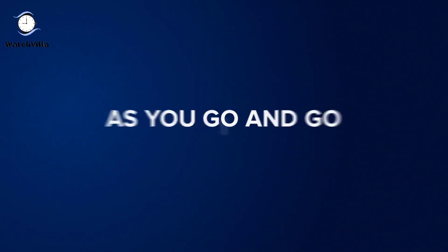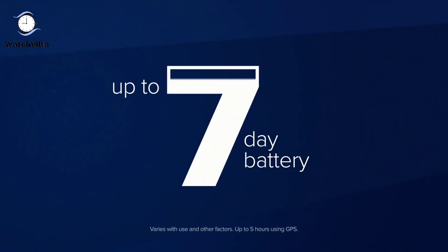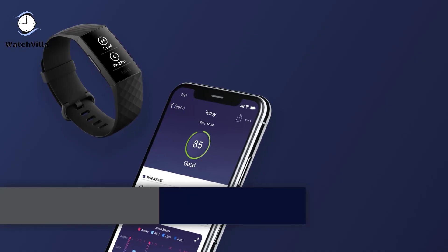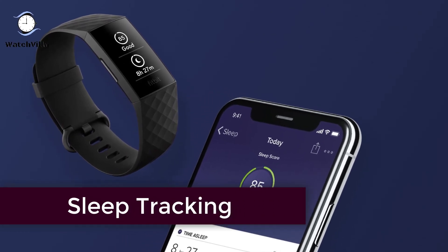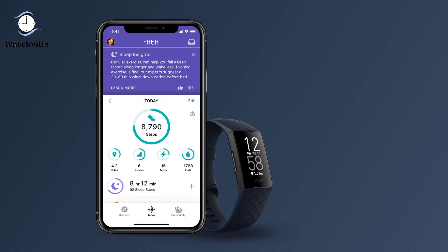Fitbit Charge 4 comes with a remarkable multi-day battery life — up to seven days, and up to five hours when using built-in GPS, which depends on use and varies with other factors. It also tracks sleep stages and reviews your in-app sleep score for an easy way to see how well you slept.